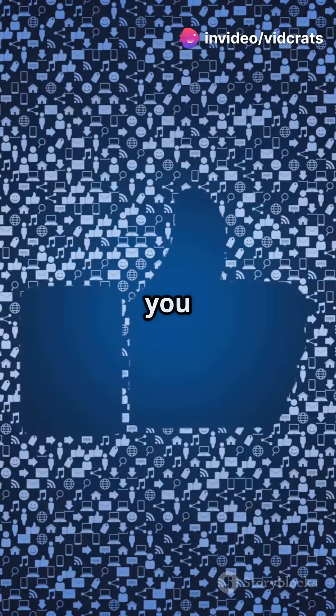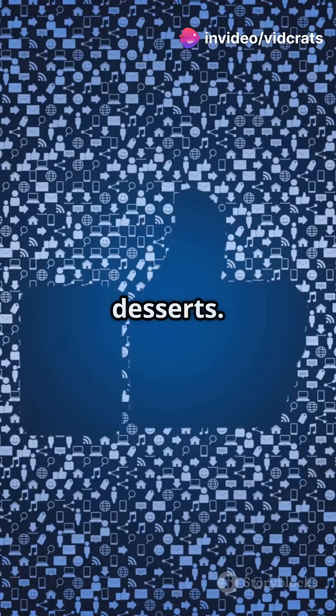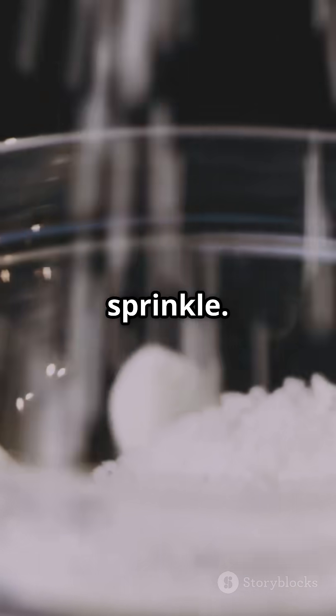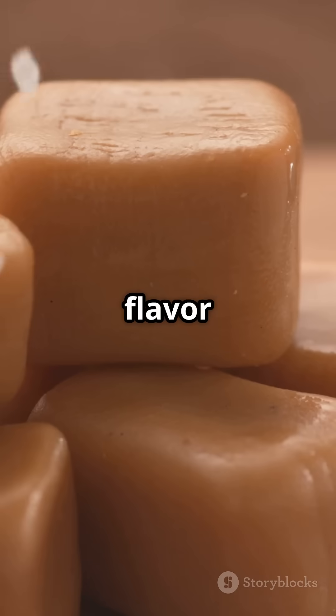Cool, right? That's why you see chefs tossing a pinch of salt into desserts. Think salted caramel, chocolate chip cookies with flake salt, and even watermelon with a sprinkle. It's their secret weapon for flavor explosions.